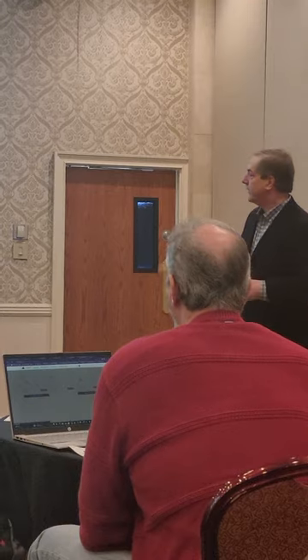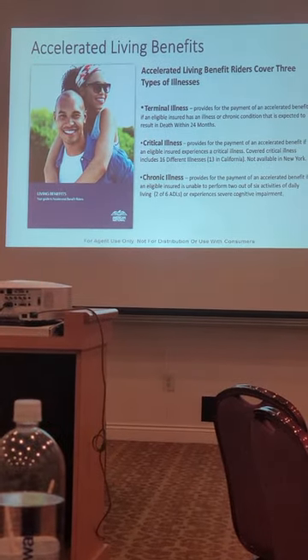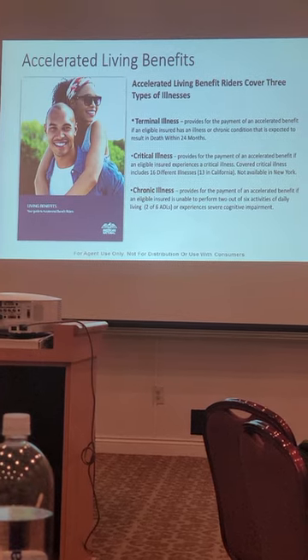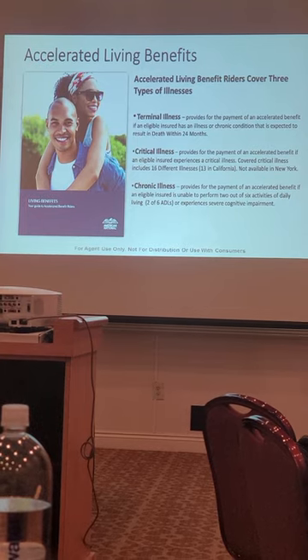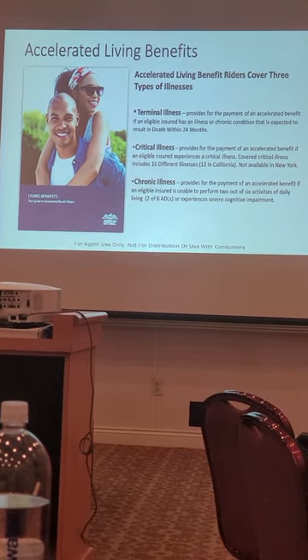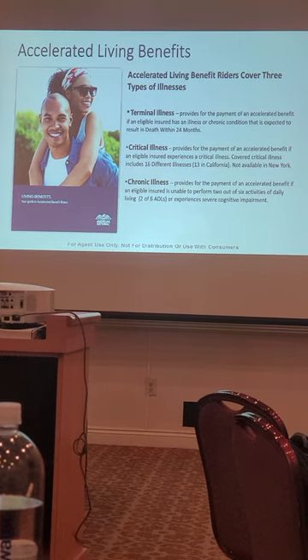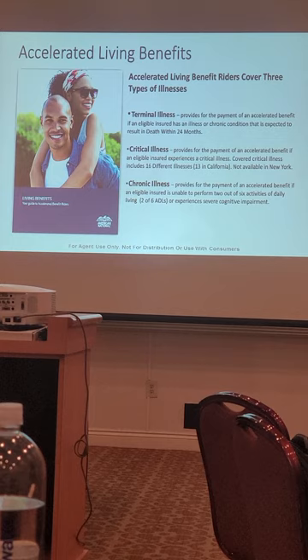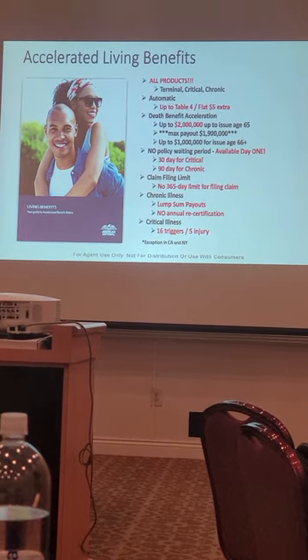Don't forget our living benefits — critical, chronic, and terminal — on every policy. There are only a couple requirements: Table 4 or better, no worse than $5 per thousand flat extra, and $50,000 face amount or greater. Most cases will qualify. Minimum face value for IUL is $25,000.